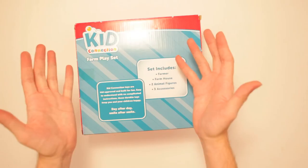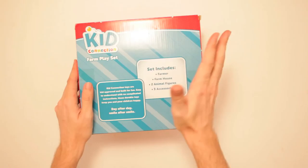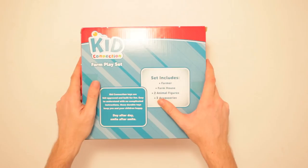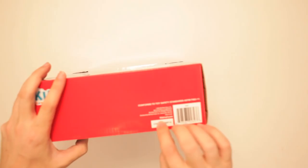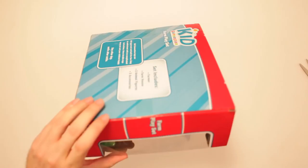Kid Connection Toys are kid-approved and built for fun. Easy to understand with no complicated instructions. These durable toys keep you and your children happy. Both of us — like everybody involved. What about the family pets? What about the goldfish? Day after day, smile after smile, poop after poop. Hey, everybody poops — there's a book about it. Conforms to toy safety standards. Sure it does. From Walmart — it's the Mart with walls. So let's open it up, let's see this farm playset from Kid Connection.